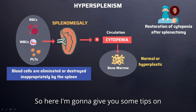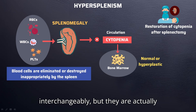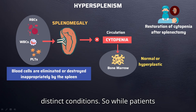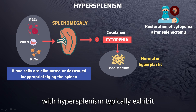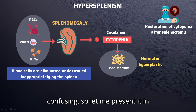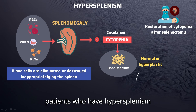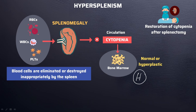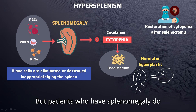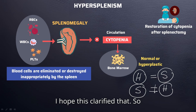It is common to see splenomegaly and hypersplenism used interchangeably, but they are actually distinct conditions. While patients with hypersplenism typically exhibit splenomegaly, not everyone with splenomegaly will experience hypersplenism. In other words, patients who have hypersplenism have splenomegaly, but patients who have splenomegaly do not always have hypersplenism.